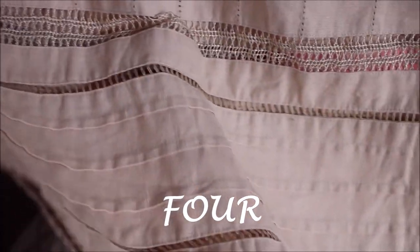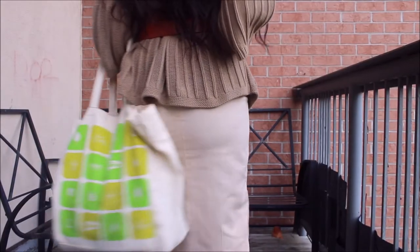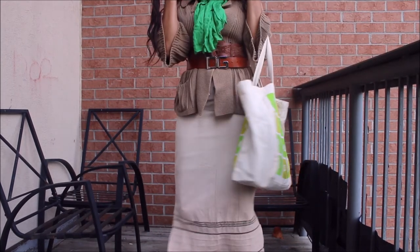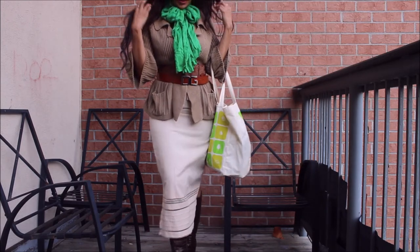Number four is a gorgeous mixed blend — 45% cotton and 55% linen. Oh my god, this is the perfect mix of natural fibers. I'm in love with it, and I'm pairing it with this bag which is my dupe for some very famous designer bags.